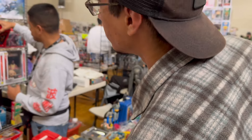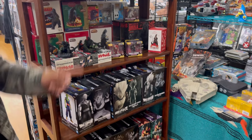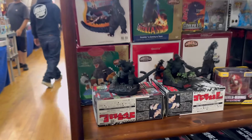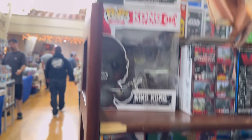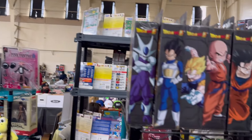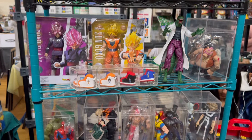First purchase of the day, baby! Look at that Ghidorah - that's a sick one. Yeah, that's crazy. Some cool stuff here, a lot of Dragon Ball Z. Check this out.